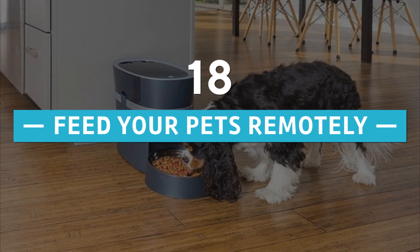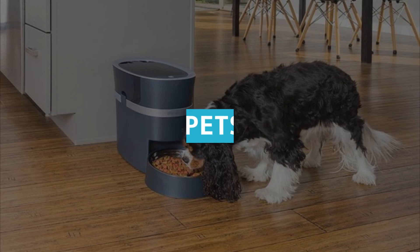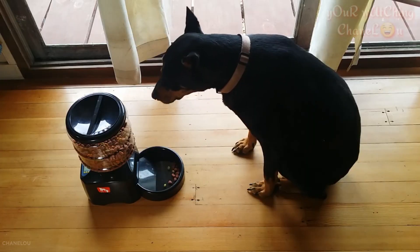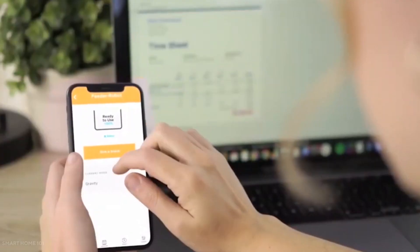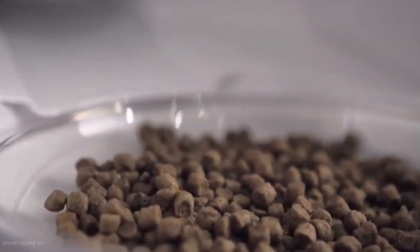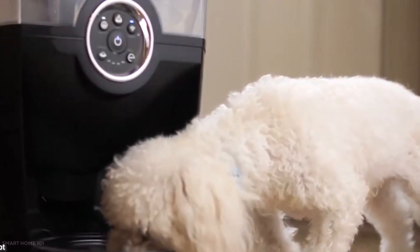Number 18: Feed Your Pets Remotely. Did you know that you can now feed your pets while you're away? There are various smart feeders on the market that allow you to monitor your pet from your mobile device and feed them by tapping the screen or enabling the sensor that distributes food into their dish.